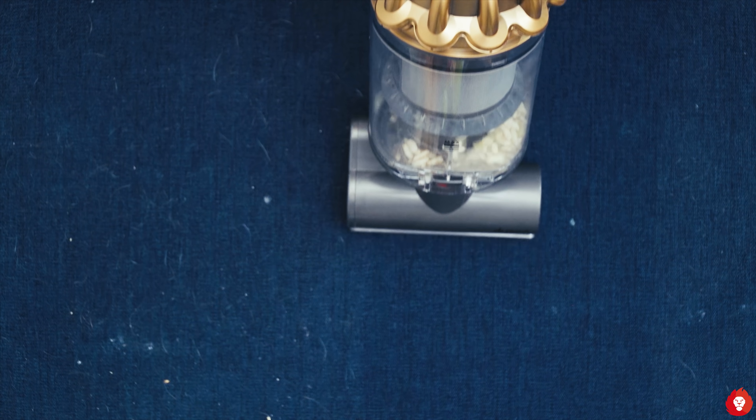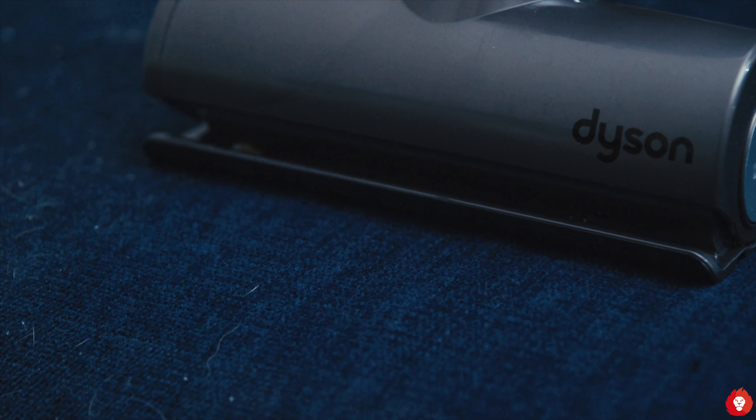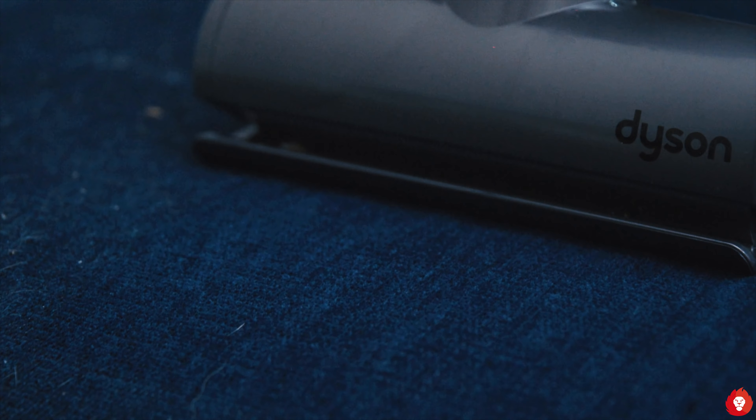A few years down the line I came across Dyson. Back then they had canister and upright vacuum cleaners, and I was really intrigued — particularly because they looked cool with that sort of cyclone design, almost space-age compared to most other vacuum cleaners on the market. I told my dad, let's go check it out, and we did — but like every middle-class dad, he saw the price and we came back.